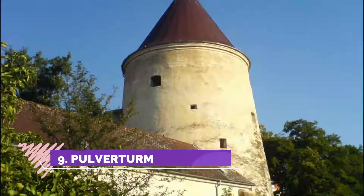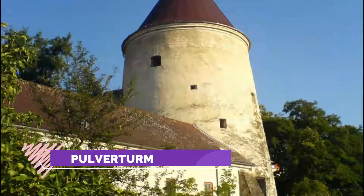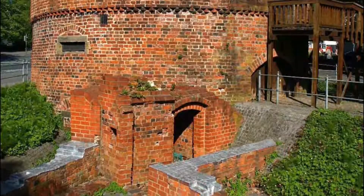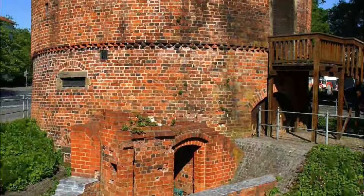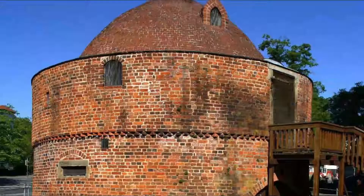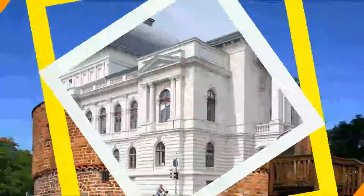Number nine: Pulverturm. The Pulverturm is one significant landmark in Oldenburg. The city center is today a very nice pedestrian area with plenty of opportunities for shopping, having a cup of coffee, and eating. The cultural offering is wide and easily accessible.